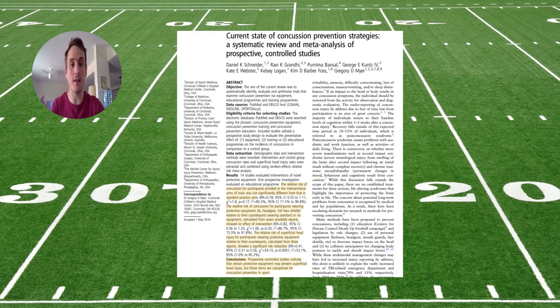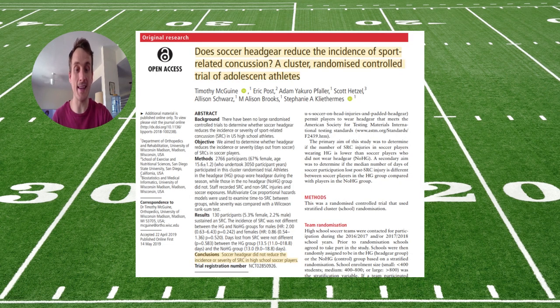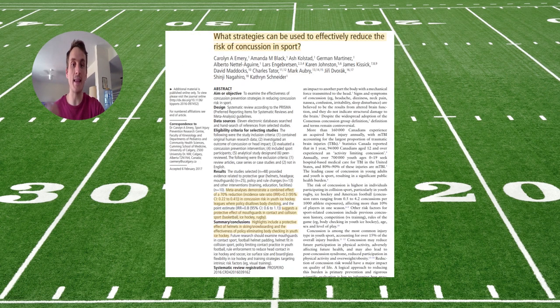Helmets don't seem to prevent concussion, but they do seem to prevent superficial trauma like fractures. We see that again with soft headgear for soccer, and across multiple contact sports.